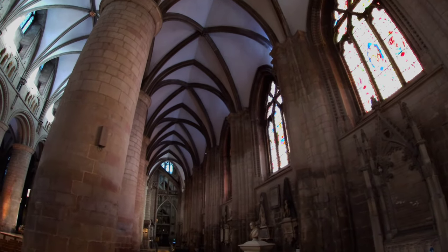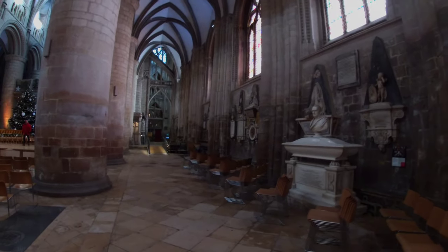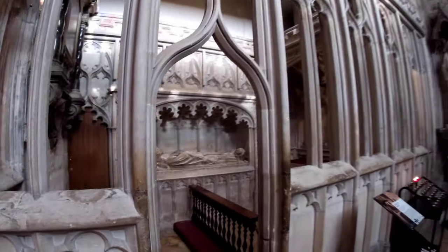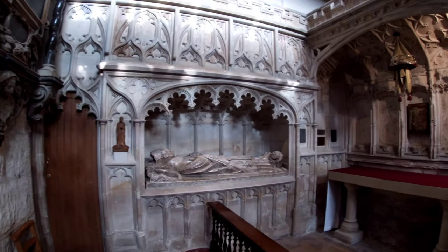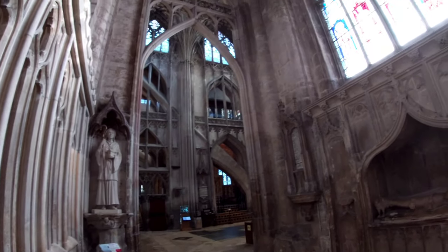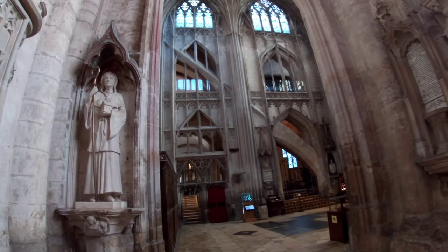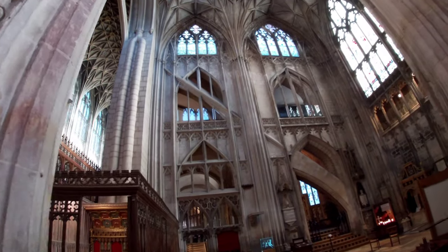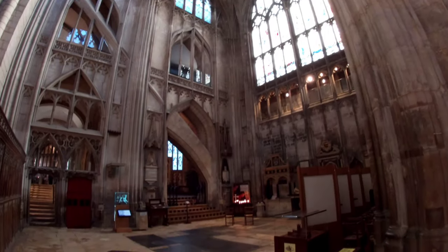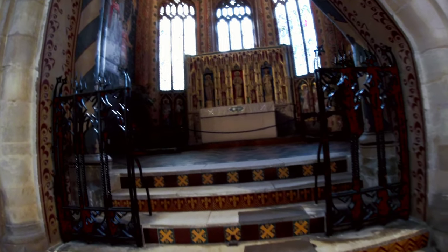You can see the sun rays beaming through. Beautiful. Whether you're religious or not, you've got to appreciate the beauty of the building and the amount of detail that lies within. Absolutely stunning. Look how tall that roof is. There is so much to look at, so many fine details.